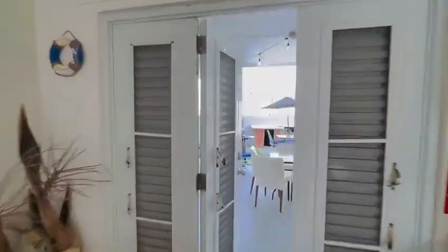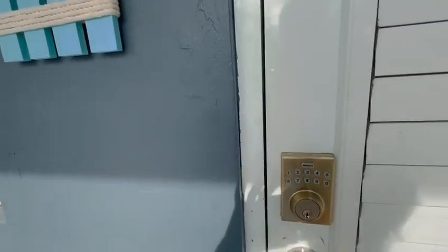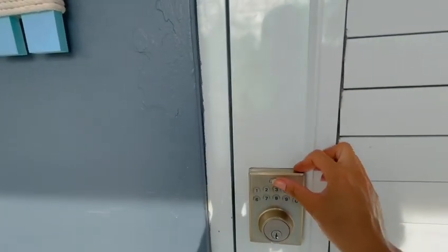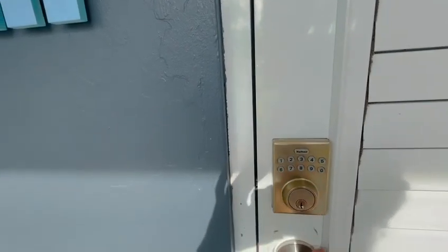There is a door that takes you to a beautiful patio. To lock the door, just lock it and press the enter sign. It's locked.